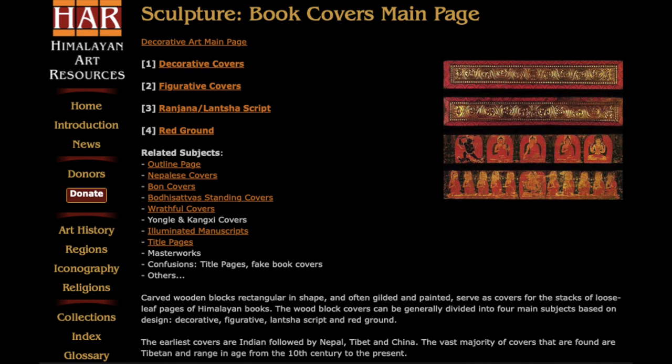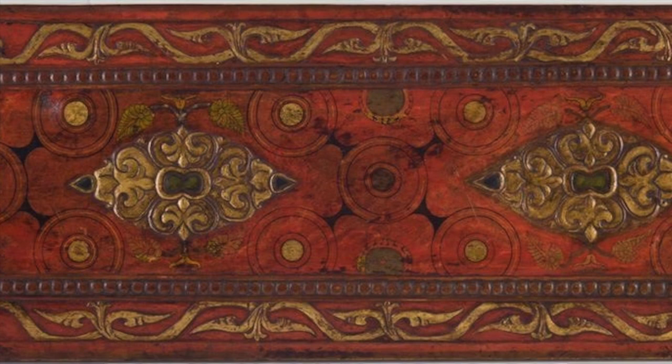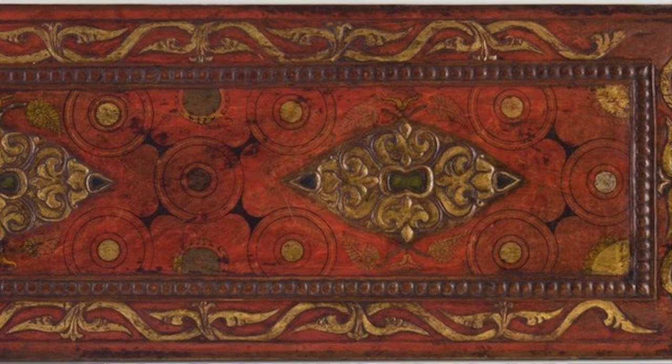The four types are: decorative, figurative, Lanza script, and red ground. The decorative covers are primarily different designs — geometric designs — also with animal elements and motifs, and a lot of vine work and vine scrolling.